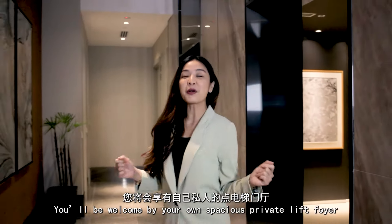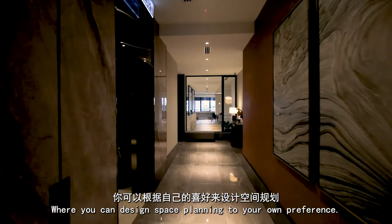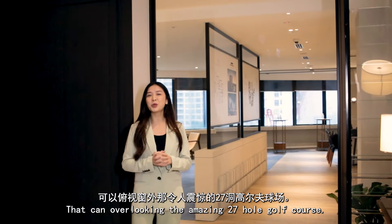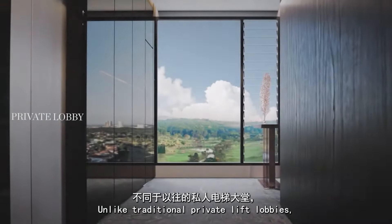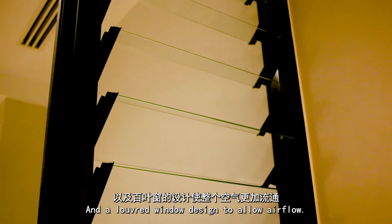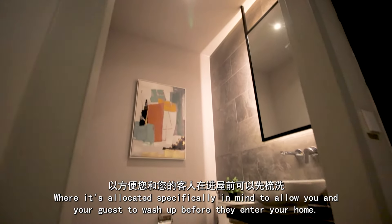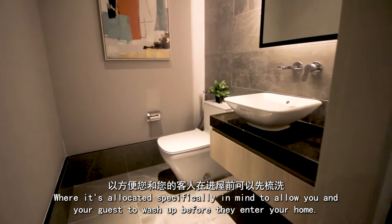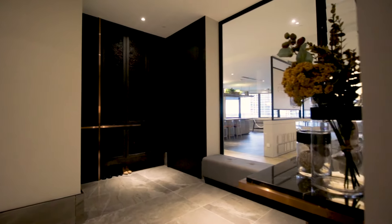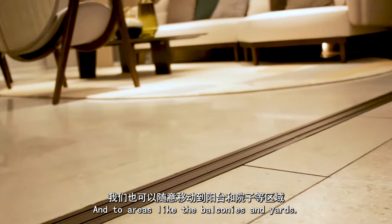Coming up on the lift, you'll be welcomed by your own spacious private lift foyer, where you can design the space planning to your own preference. You'll also be welcomed home by this wide window panel overlooking the amazing 27-hole golf course. Unlike traditional private lift lobbies, this is abundantly lit with natural sunlight and a louvre window design to allow airflow. This private lift foyer also comes with a powder room located outside of the house, specifically designed to allow you and your guests to wash up before entering your home. The house is thoughtfully designed to be mobility-friendly, with a flat floor plan throughout and to areas like the balconies and the yards.